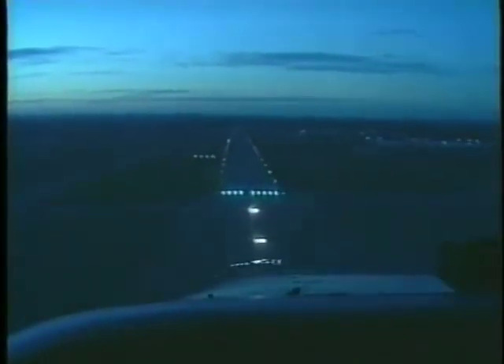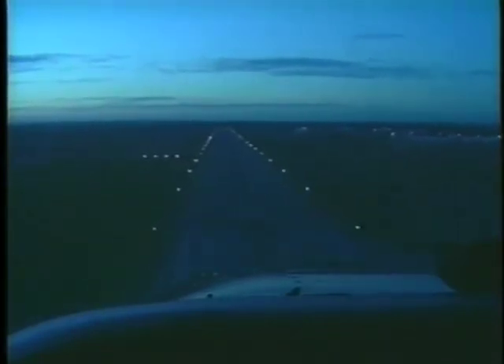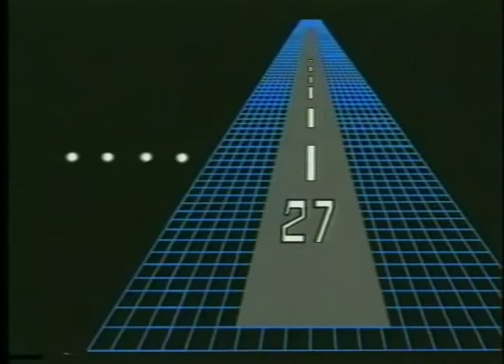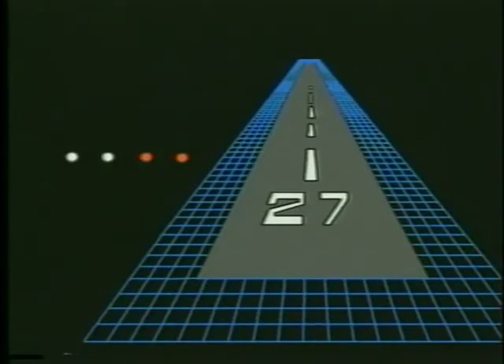Another type of glide slope information system is PAPI, or Precision Approach Path Indicator. Instead of comparing two bars of lights as with the VASI system, you compare lights on the same bar. When you're above the glide path, all four lights will indicate white. As your aircraft descends and nears the glide path, the lights on the right will begin to turn red. As the aircraft intercepts the proper glide path, the two indicators on the right will show red while the two on the left remain white. When three or more lights show red, you are beneath the glide path and are too low.